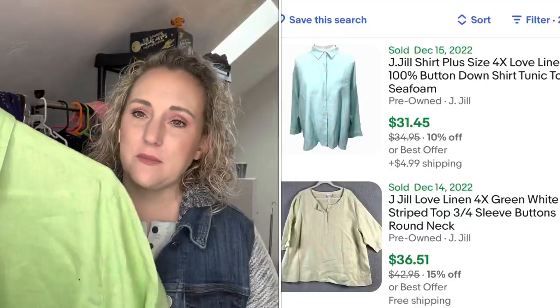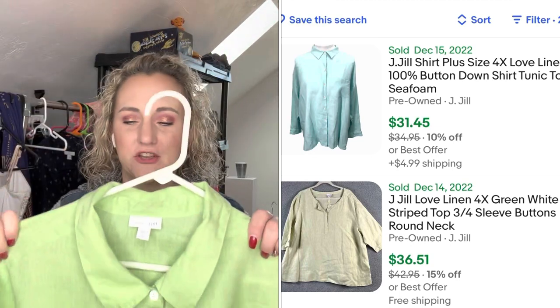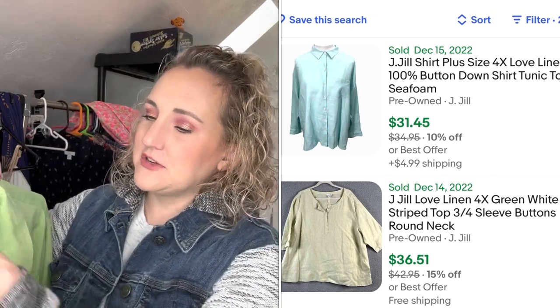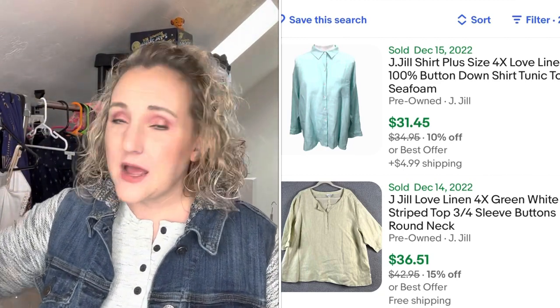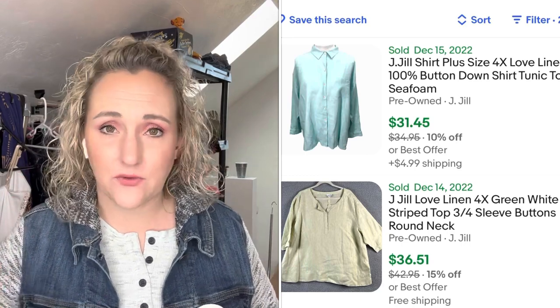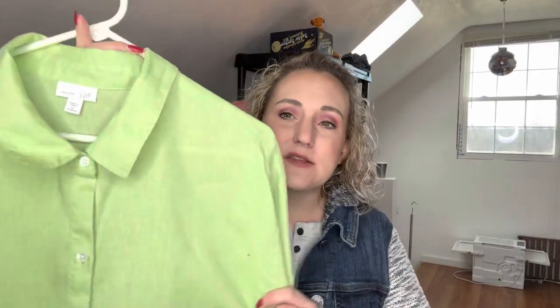The first thing I'm going to show you is by J.Jill — this is a Love Linen item, a 4X, just a basic green linen button-up top. I just ironed it and I'm ready to photograph it. I paid two dollars and fifty cents for this; I'm thinking I'll get about twenty-five dollars. Anytime I list anything in a larger plus size like 3X, 4X, 5X, it sells fast because there's just not a lot of decent clothing for these ladies on the market. I also want to get this listed because Saint Patrick's Day is coming, and so is spring — this is perfect to transition from spring into summer.